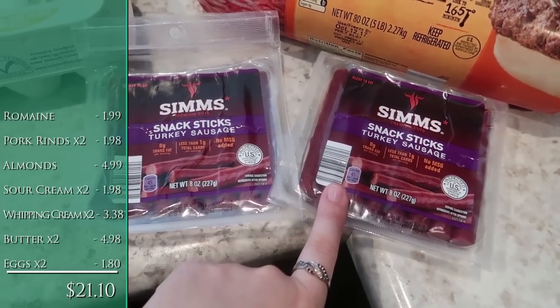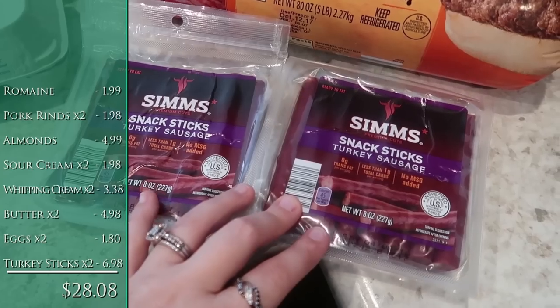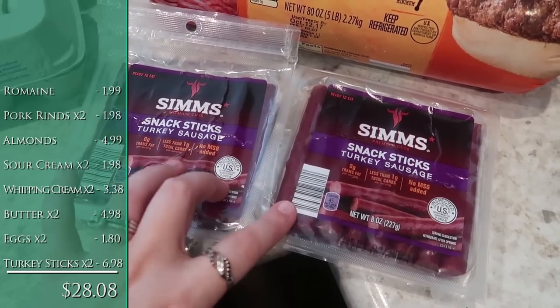Two packages of the turkey snack sticks. I usually get the beef but they were out, so I grabbed the turkey. These will go on Will's lunches for the week and they were on sale this week.